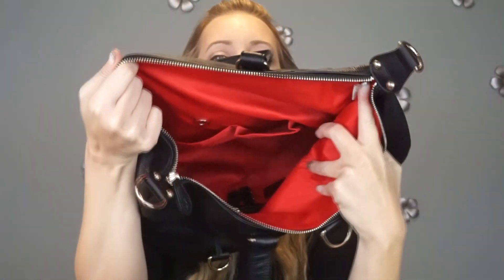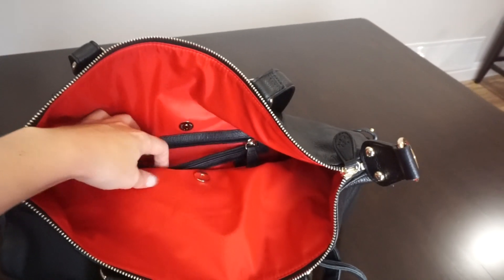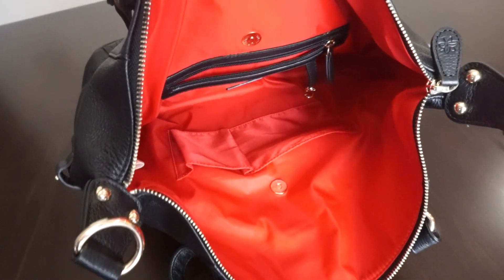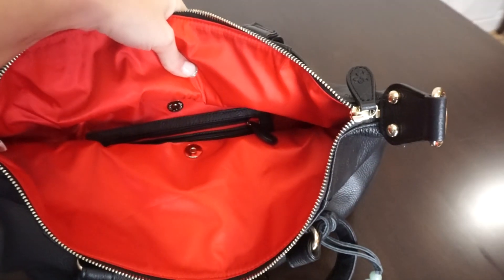On the inside it's lined with a really gorgeous red silky fabric. There's a large zipper pocket on the inside for your valuables along with a key clip. On the other side there are two pockets on the side wall, and just above those are the little clips that the baby bag snaps into.